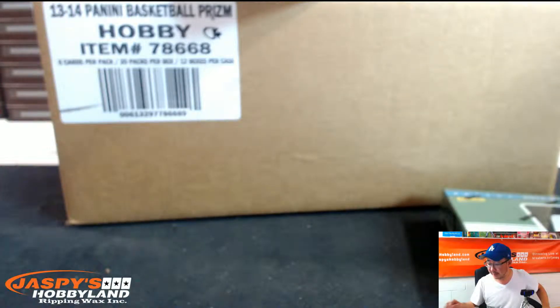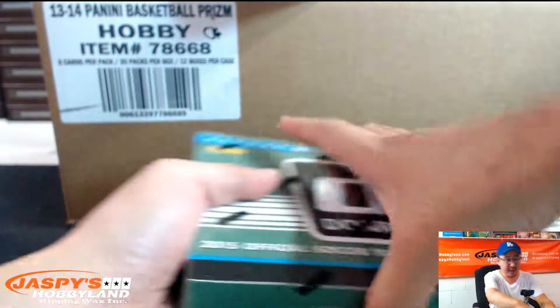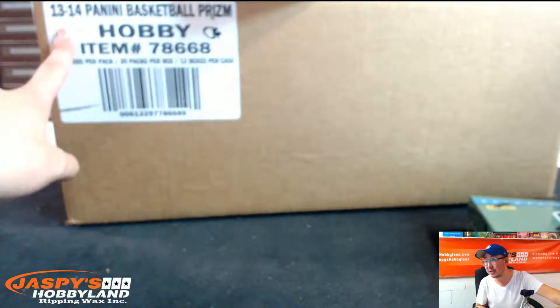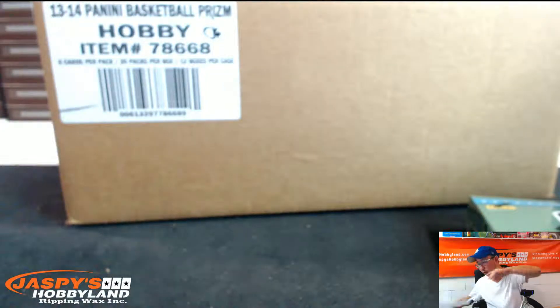Good evening, everyone. This is Joe for Jaspi's Hobbyland. It's Tuesday, October 13, 2015. We are doing two personal boxes for TommyB529 right here on breakers.tv slash jaspi. First of all, we're going to have a box of 2015 Panini Donruss Soccer — that should be fun. We've been having a lot of fun with this. And he's also going to do 2013 Panini Prism Basketball, one box out of there.